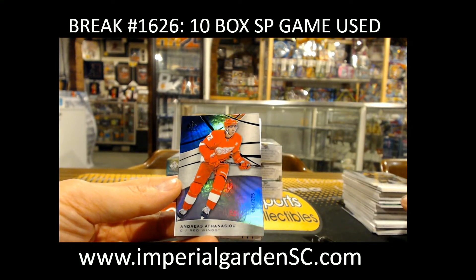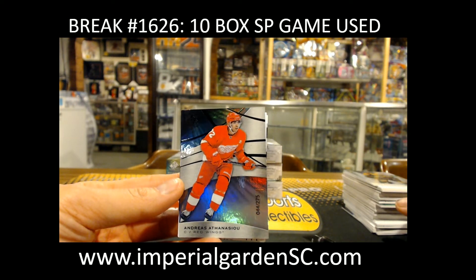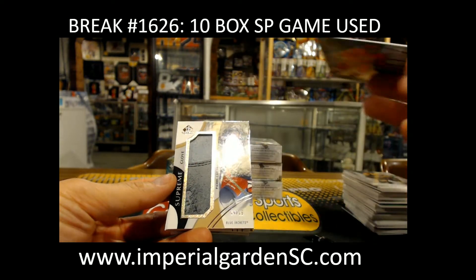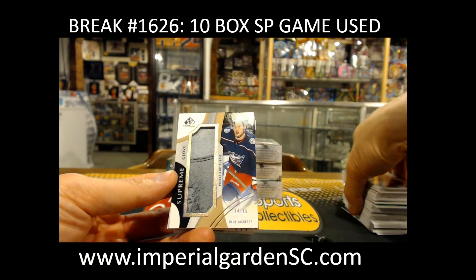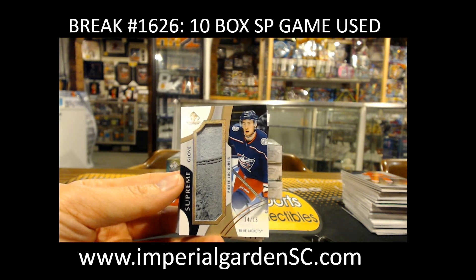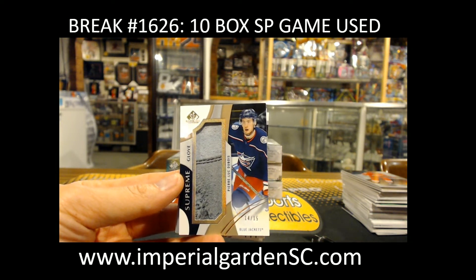Andrei Athanasiou 44 of 275 for Detroit. And a Supreme Glove, 14 of 15, of PLD — Pierre-Luc Dubois — going out to Trey Park.